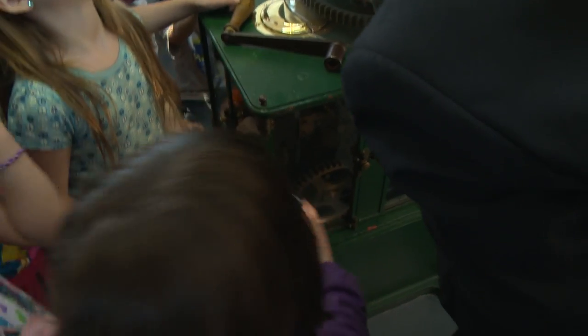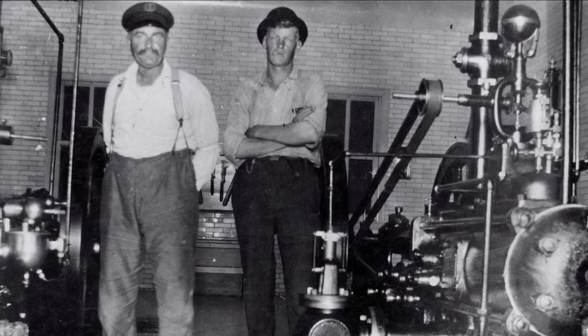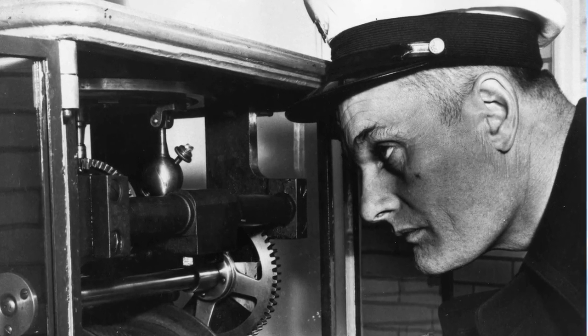If no one cranked it, those would soften when it turned. It was hard work running the lighthouse. Life here was 24-7. They didn't have time off. They didn't have breaks.